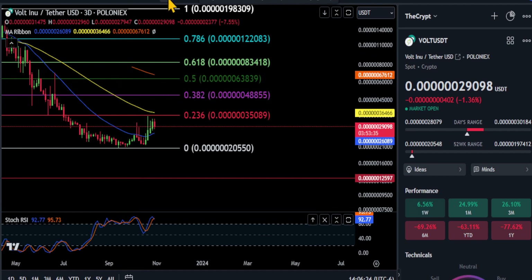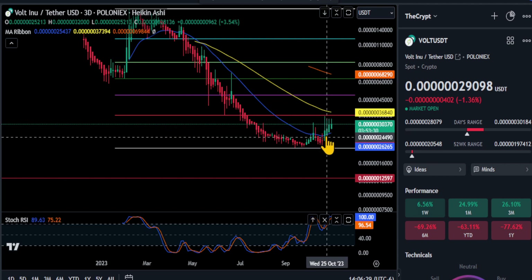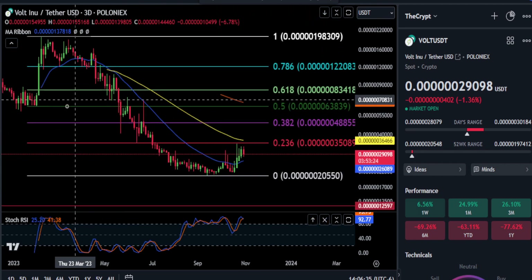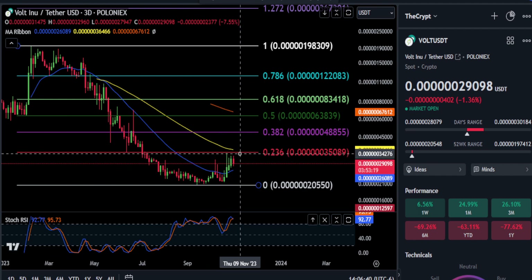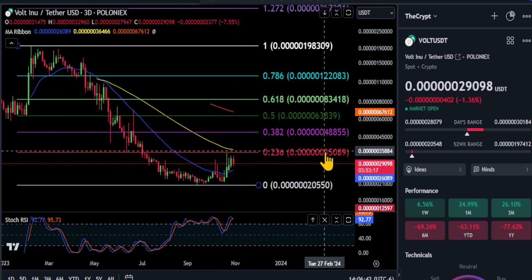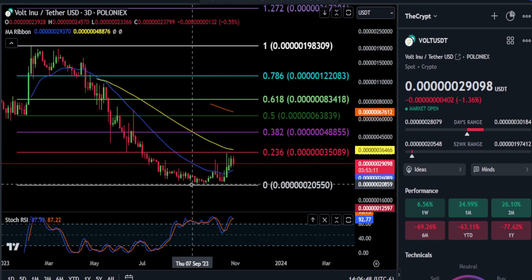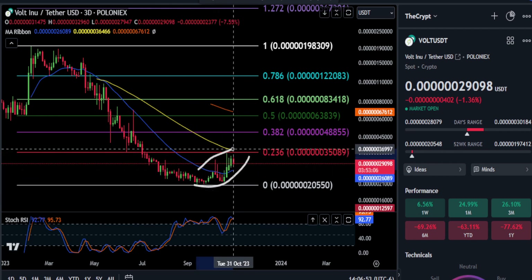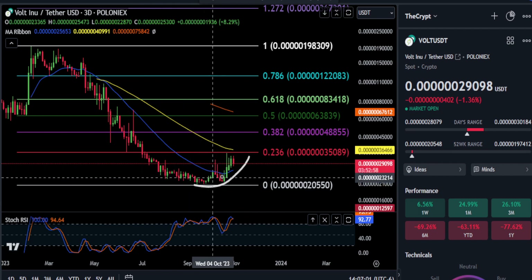Before I end the video, you are printing green on the Heikinashi candles. This shows us that it is still trending up at the moment, so right now it does have the momentum to the upside. We can wait and see if it can move up and get to that first resistance and get through it at that $35 level. You are making higher lows and higher highs, so you are forming at least short-term some bullish market structure here. This could very well have been the bottom on Volt Enu.